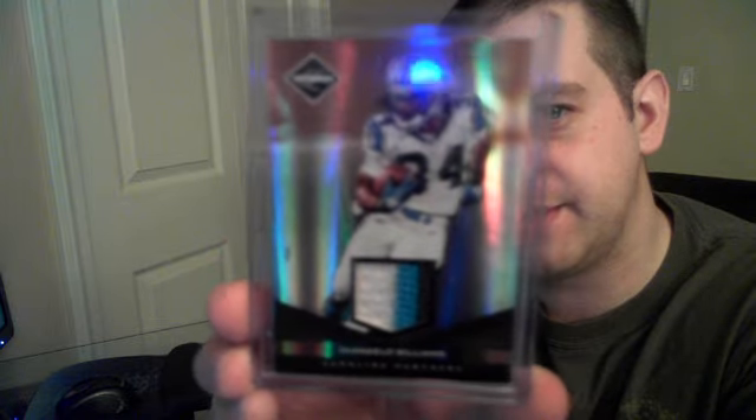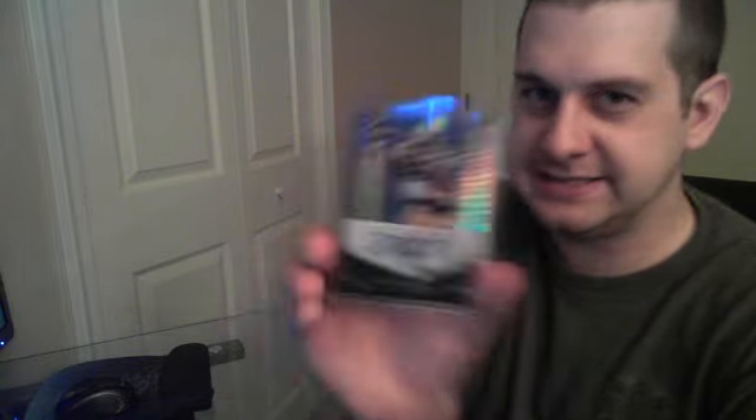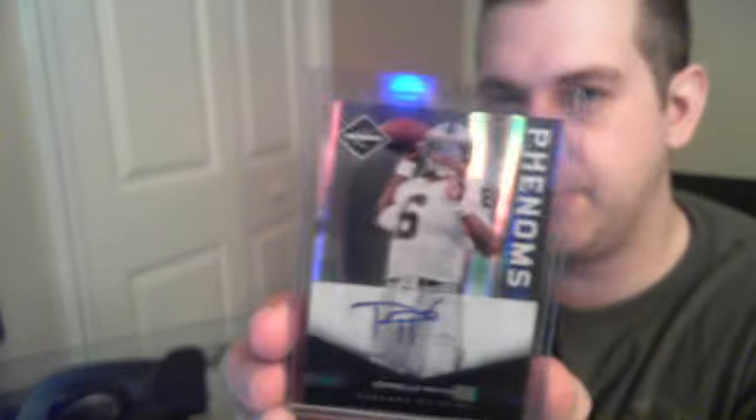The Jags fans were very happy with that one. Not Cam Newton, but a sick D'Angelo Williams patch — a nice three-color patch numbered to 50. For rookies: Lance Kendricks for the Rams numbered to 199, Dwayne Harris for the Cowboys to 199, and Terrelle Pryor for the Raiders to 199.